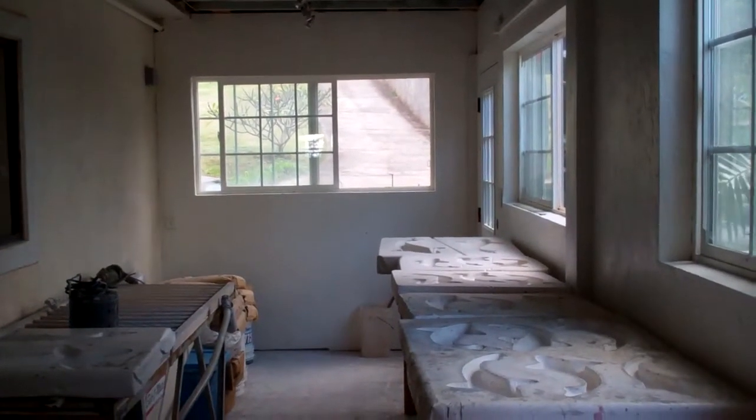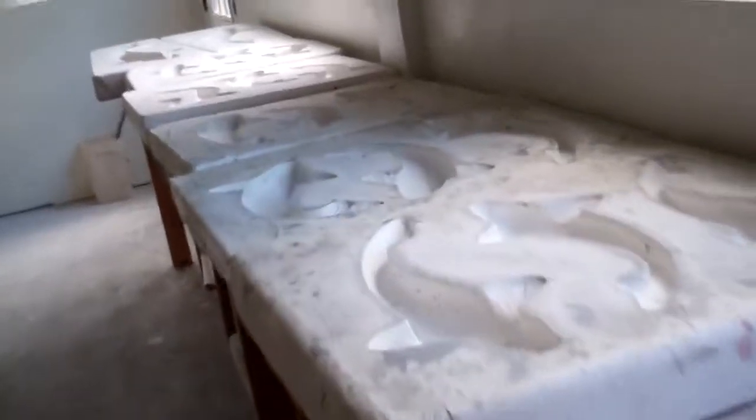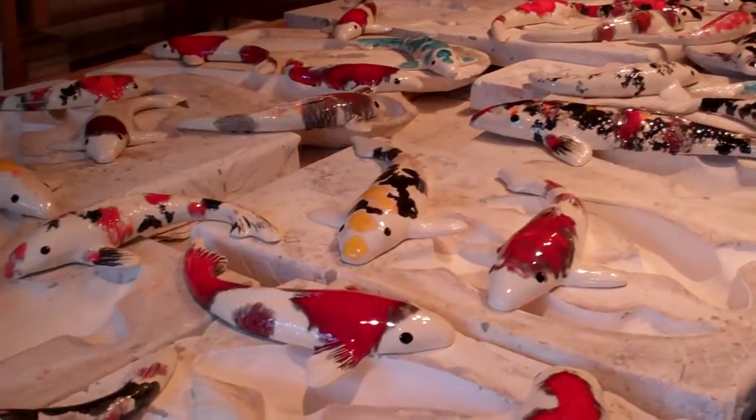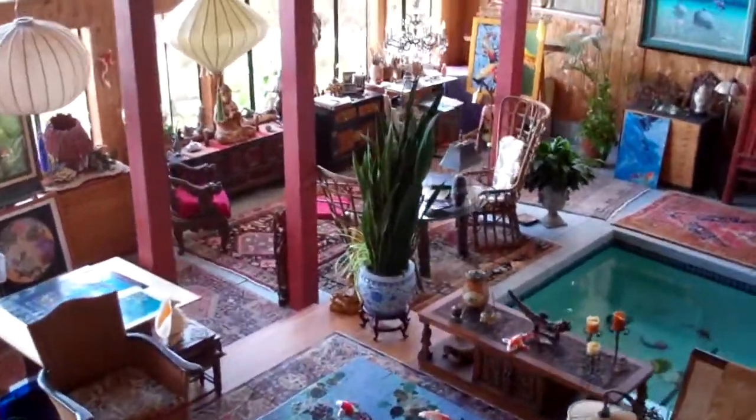Here we are at the home studio of Mark McKay, ceramic artist and painter. I have molds here for his koi fish, kilns, ceramic koi, and here we are coming into the main room — the living area that is also the show space.